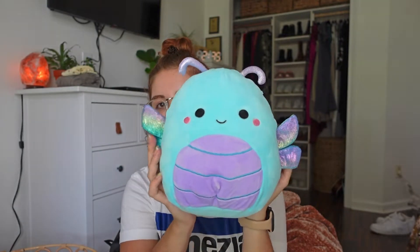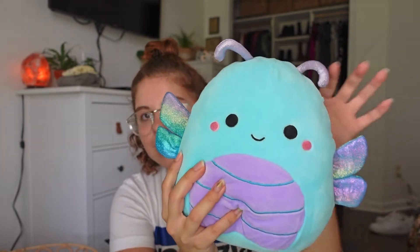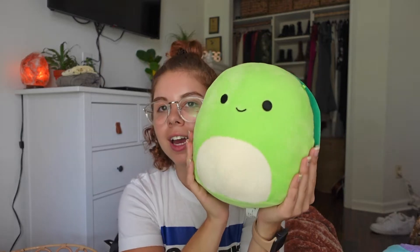Next is Heather the dragonfly. She's super adorable — I love how her wings are different colors and she has these little antennae. The purple and blue together are really cute. After her is Henry the turtle. From the front he doesn't look like a turtle, but turn him around and he has a shell. He's the perfect roundness and super soft. I do want to get the other turtle too — I think it's Antonio — but I love Henry.